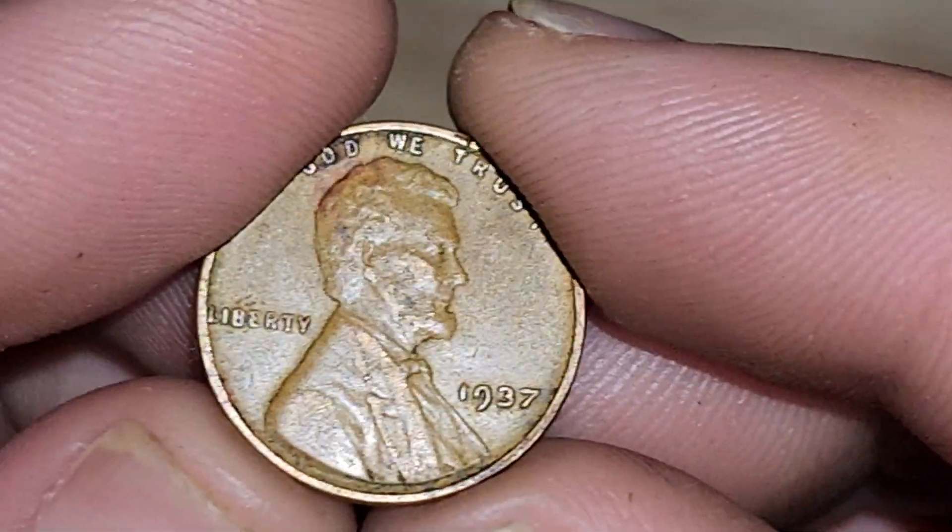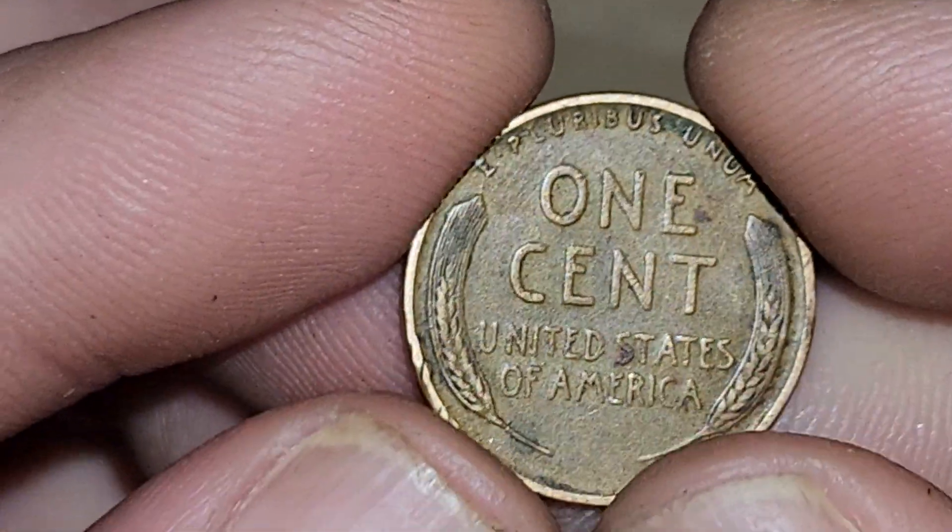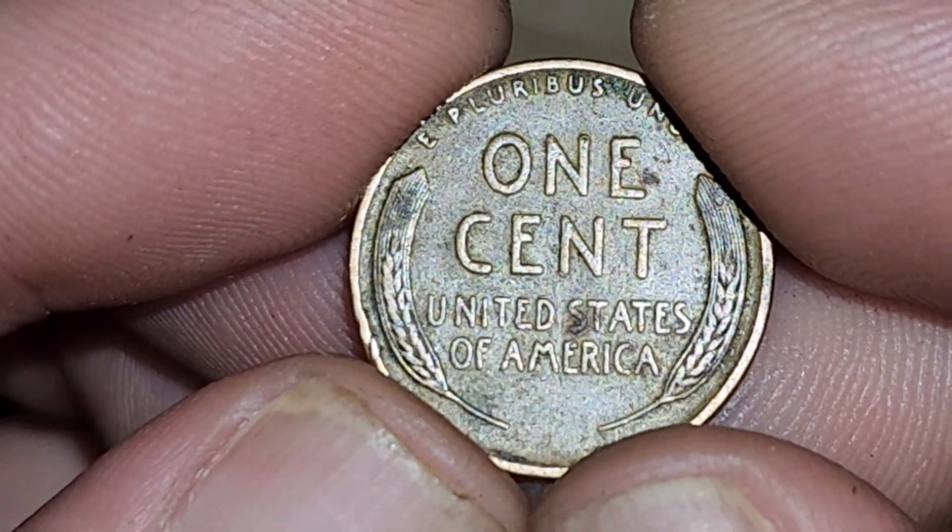Got like five or six new 1937's this past week. I love wheat pennies.